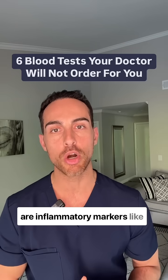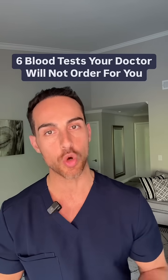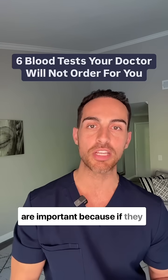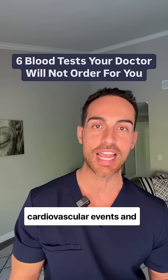Next are inflammatory markers like hsCRP, ferritin, as well as homocysteine. These are important because if they are elevated they can increase the risk of cardiovascular events and strokes.